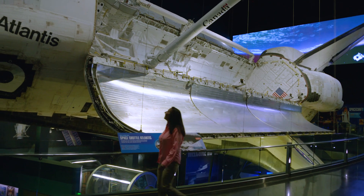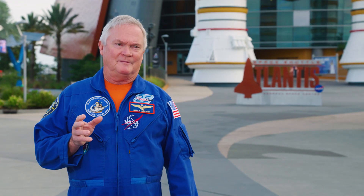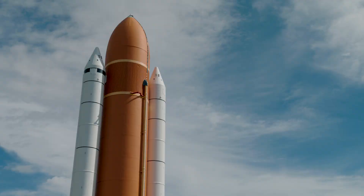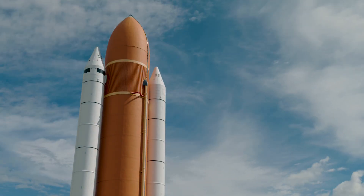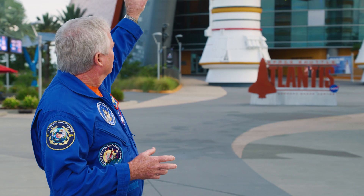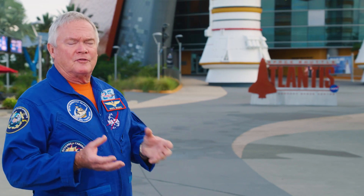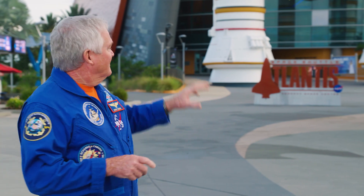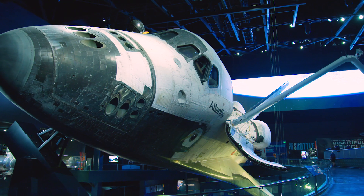It actually houses the Space Shuttle Atlantis that flew in space 33 times. And out here in front of it, that's a full-scale external tank with solid rocket boosters. That's what gives you all the propulsion and all the fuel for the Space Shuttle to fly, in addition to the three engines on the Space Shuttle. But that exhibit, when you go inside and take a look at Atlantis, it'll put a tear in your eye.